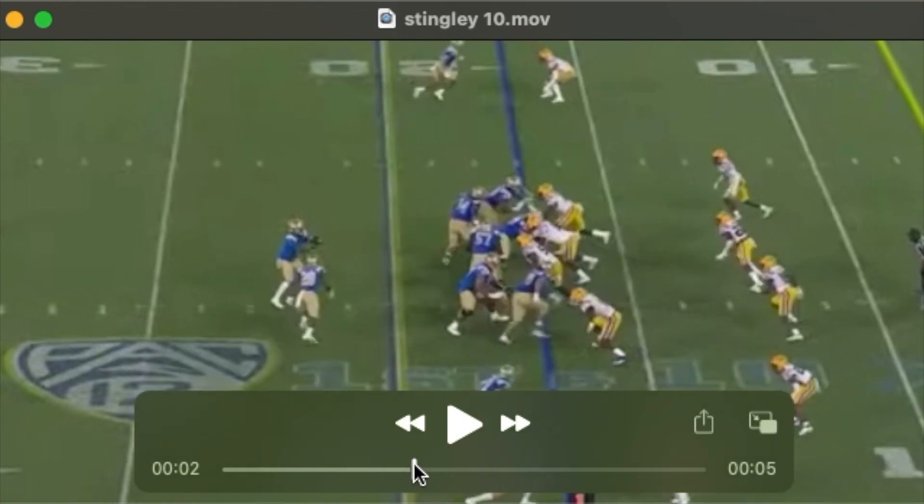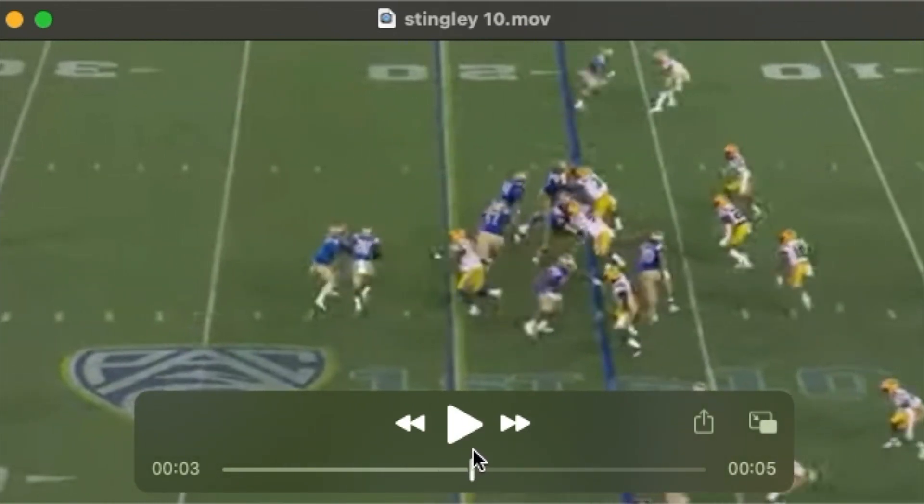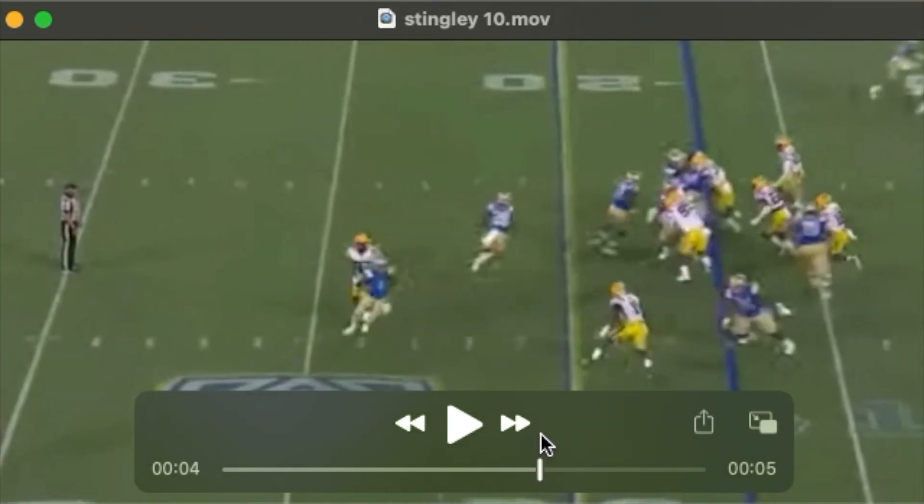Note the low stance off the ball. Really, really nice looking backpedal. Super fluid out of that to turn and run with the receiver.